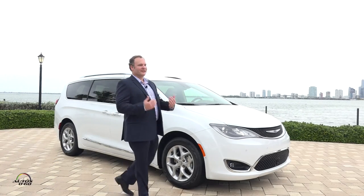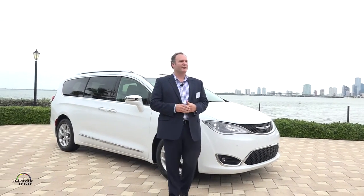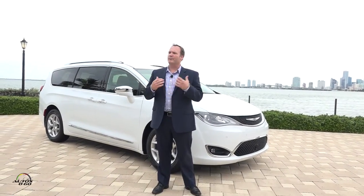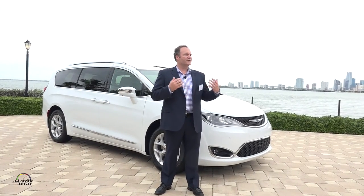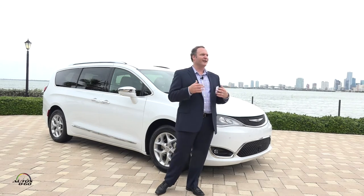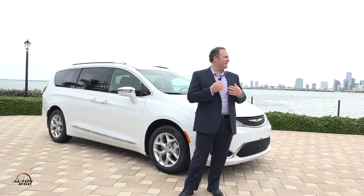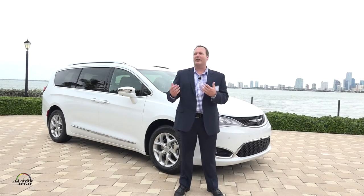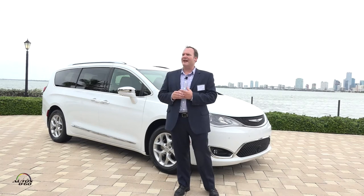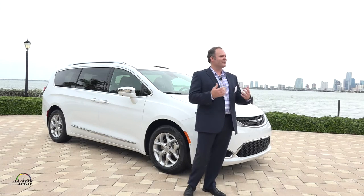We're excited to get this vehicle out in the marketplace. It's already hitting showrooms and we're getting great feedback from customers about how quiet it is and how much the ride and handling has improved over previous generations. This vehicle is packed full of features and content that speak to moms, dads, teenagers — it really has something for everybody and serves as an essential tool for modern-day parents.